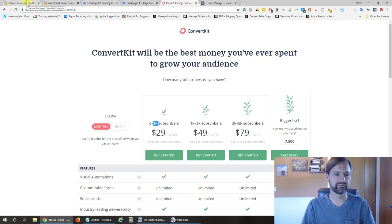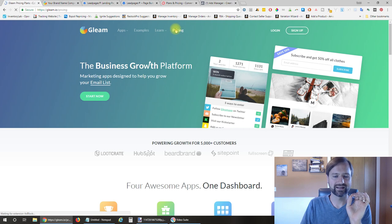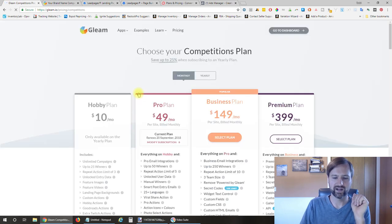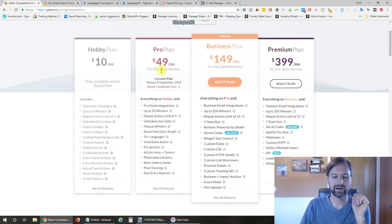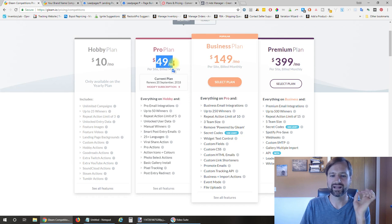After you've signed up for ConvertKit, sign up and create an account in Gleam.io. The pricing on Gleam.io starts at $10 per month for competitions, which allows you to run a giveaway. I bumped it up to $49 per month because I wanted the viral share action, which allows people to share the contest out to their friends—very important.